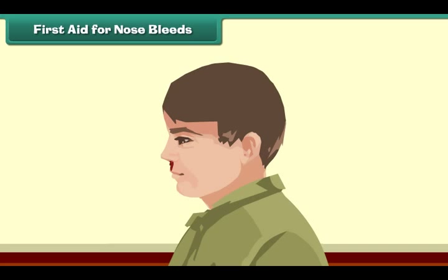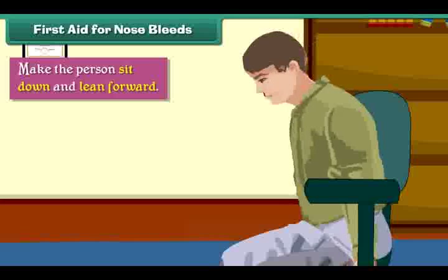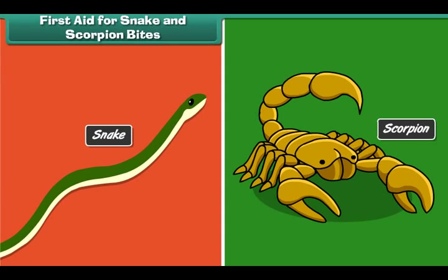First aid for nosebleeds. In case of a nosebleed, we should make the person sit down and lean forward, and press the soft part of the nose.